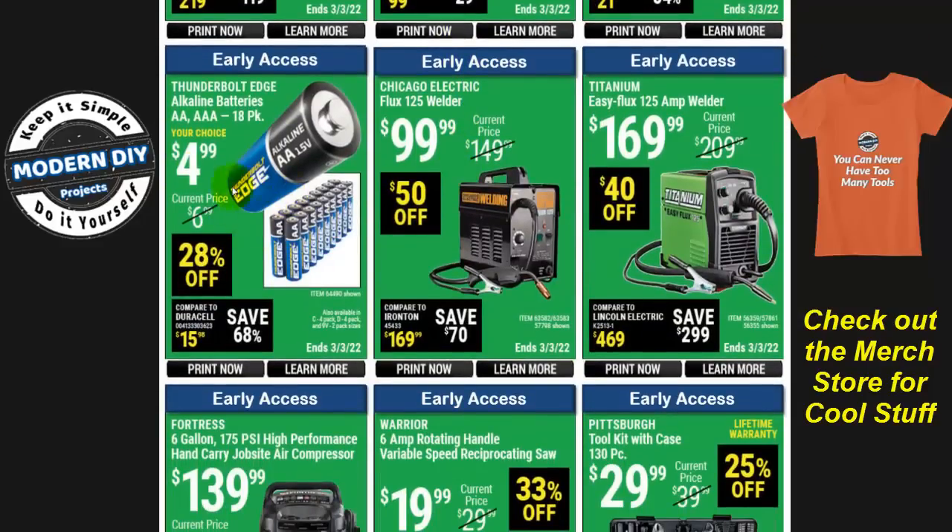Here you have batteries: five bucks for an 18-pack of double-A and triple-A's. These are comparable to Rayovac batteries, so they're not too bad. If you went to Walmart right now and tried to get an 18-pack, you're talking around $12, so five bucks is a good value right there.